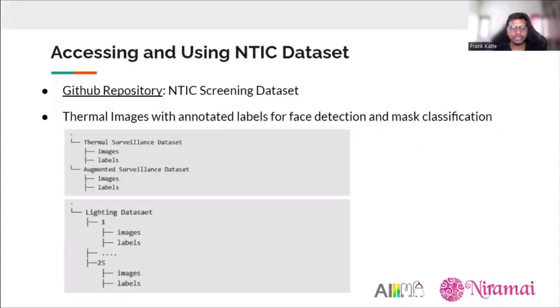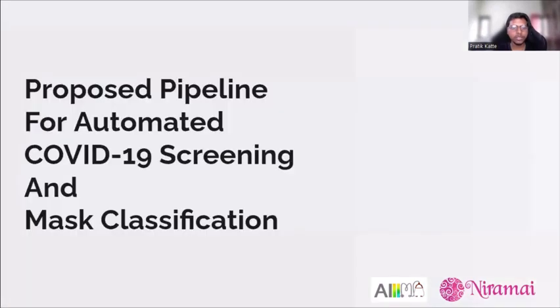The NTIS dataset can be accessed via a GitHub repository called the NTIS Screening Dataset. It contains thermal images with annotations including bounding boxes of faces for face detection, and with-mask/without-mask labels for mask classification. The structure of the NTIS dataset is shown in the slide.